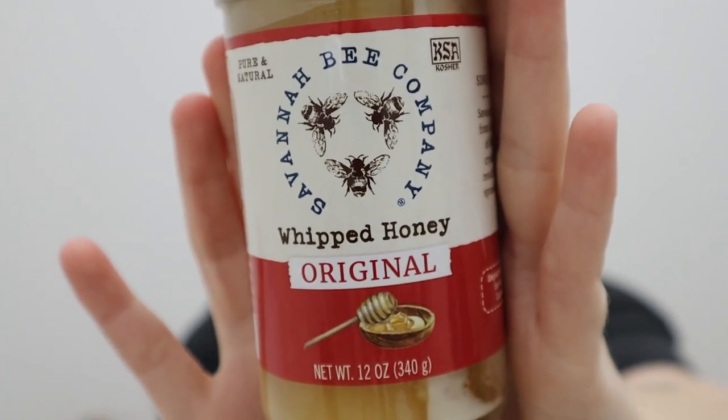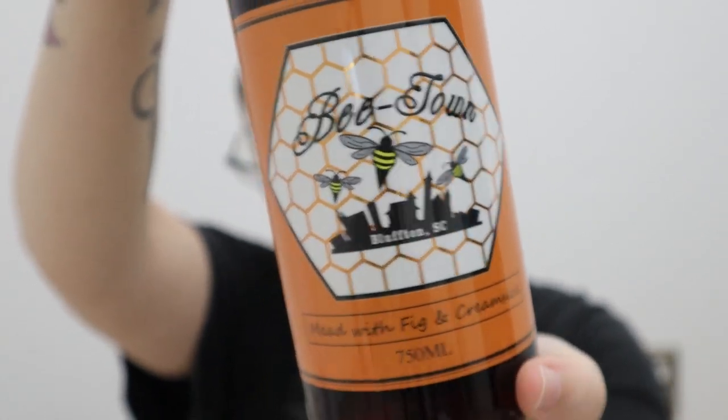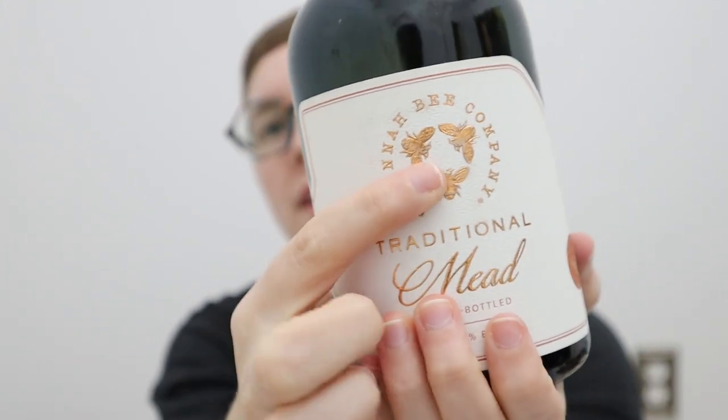Their original whipped honey. Some habanero bee. There are only two ingredients in it — honey and lemon — because this one is their whipped honey lemon flavor. Whipped honey with cinnamon. And this one says it's mead with fig and creamsicle. I've never had this stuff but the label's super cute and it'll be interesting to try it. You know I tend to buy things for the packaging — if I like the packaging I am very likely to buy it. And then this one is just a traditional mead with their Savannah Bee logo on it, in a cobalt blue bottle with a little popping top.